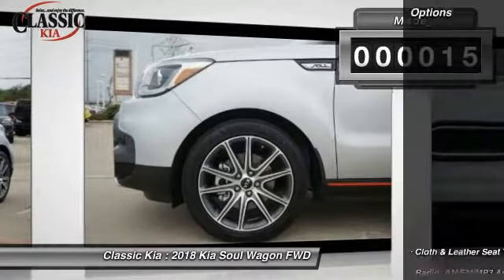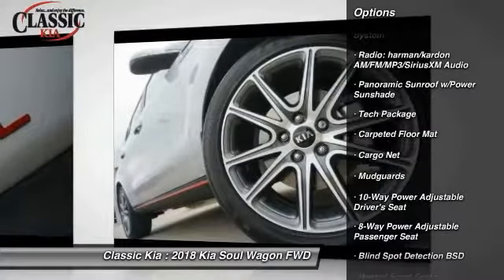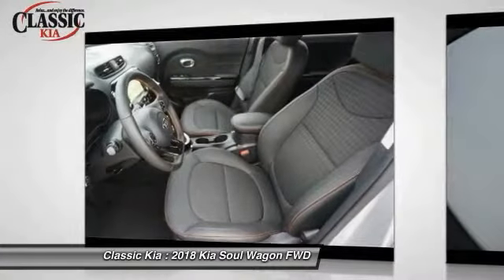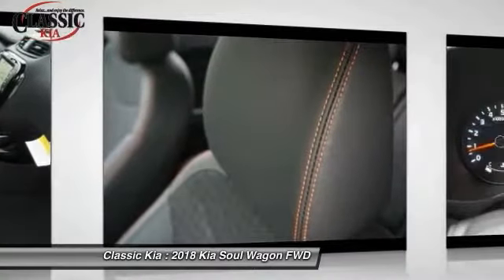Here are some of this vehicle's great options: traction control, dual airbags, power steering, alloy wheels, four-wheel disc brakes, electronic stability control, heated front seats, fog lights, and power windows.